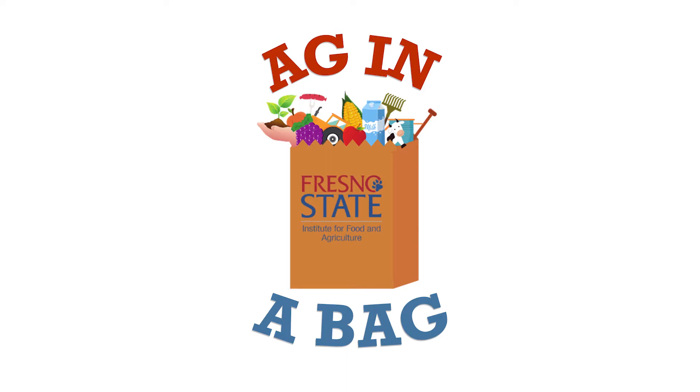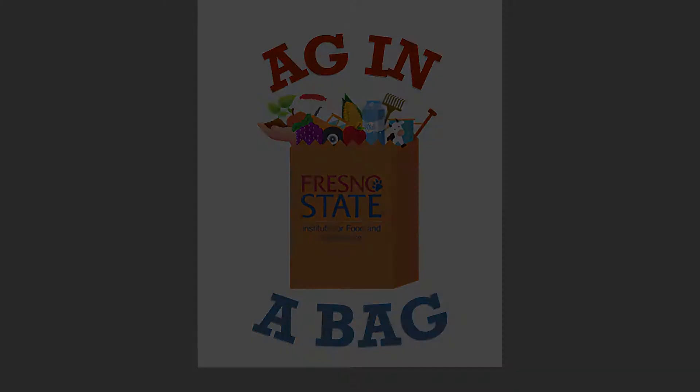Hello and welcome back to Ag in a Bag, week one: beef cattle. Today we will be learning about what cows eat and how they digest their food.